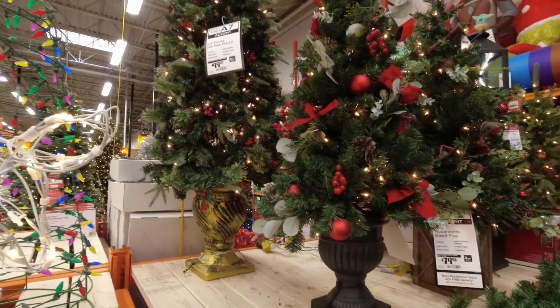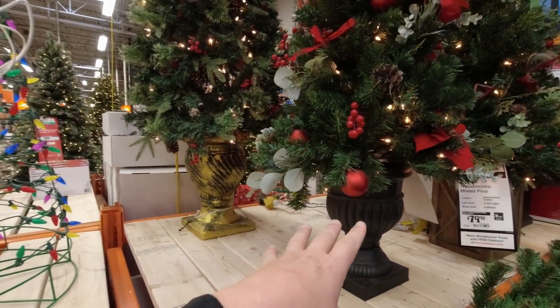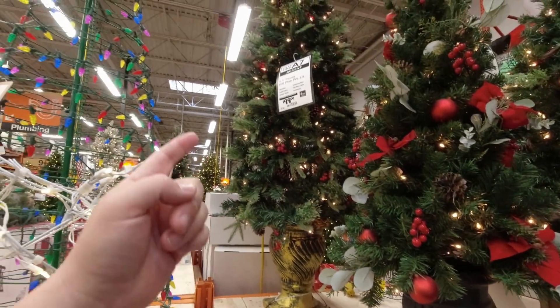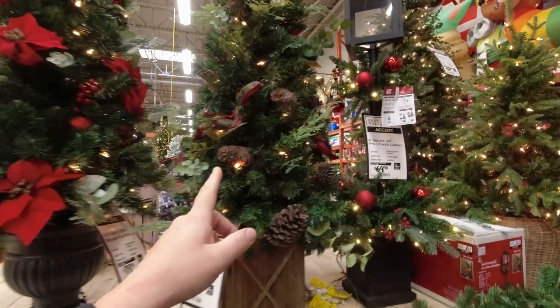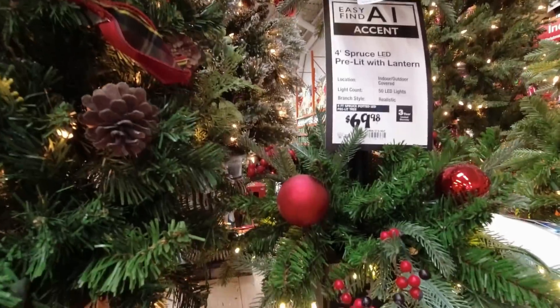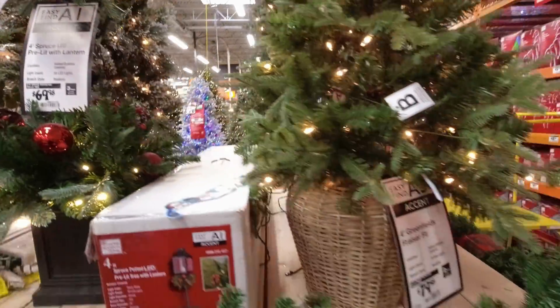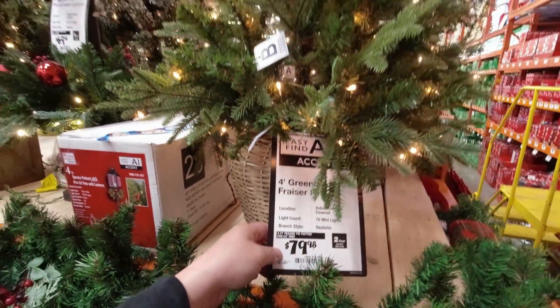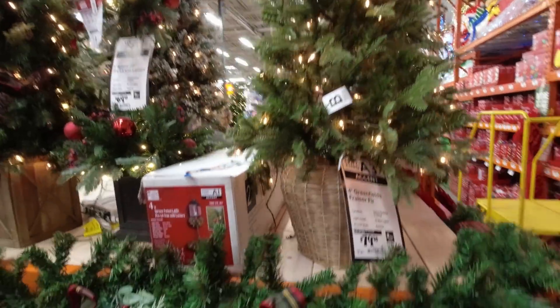These are smaller indoor trees — or possibly outdoor for your front porch — in a pot or vase. $99 for one, $79 for another, and one with a lighted lantern, all decorated and lit, for $79. Pricey for how small they are, but if that's what you're looking for, they have it.